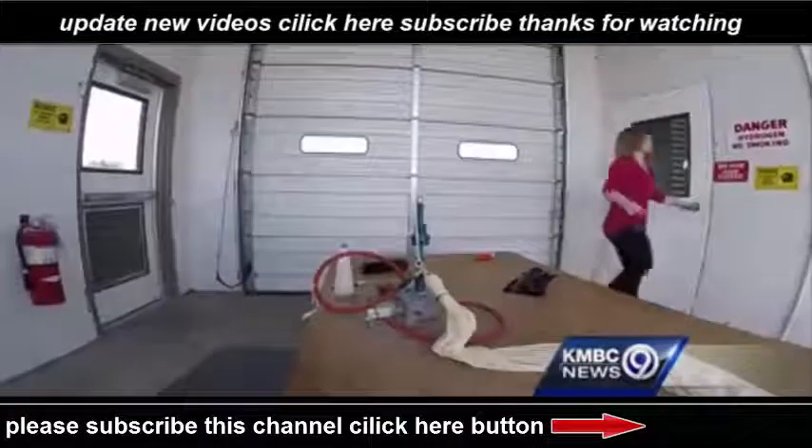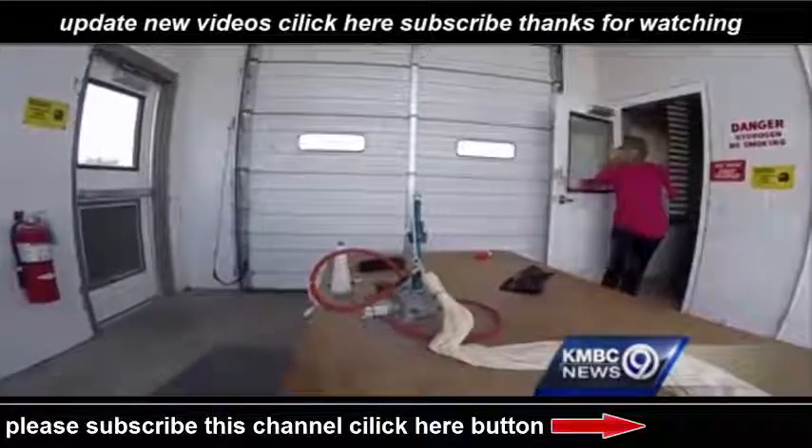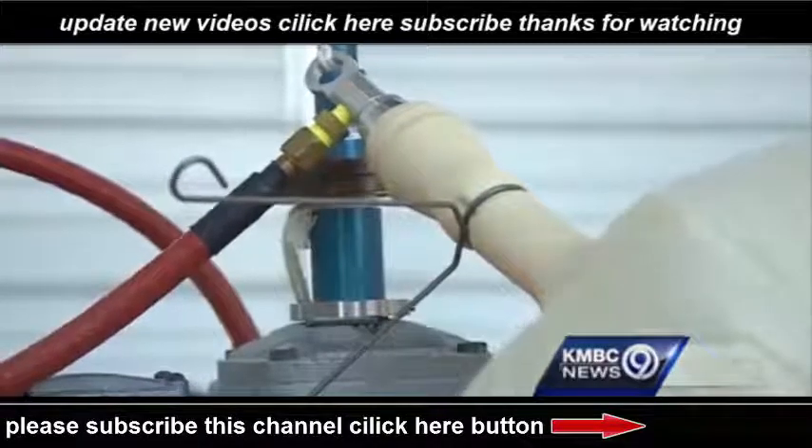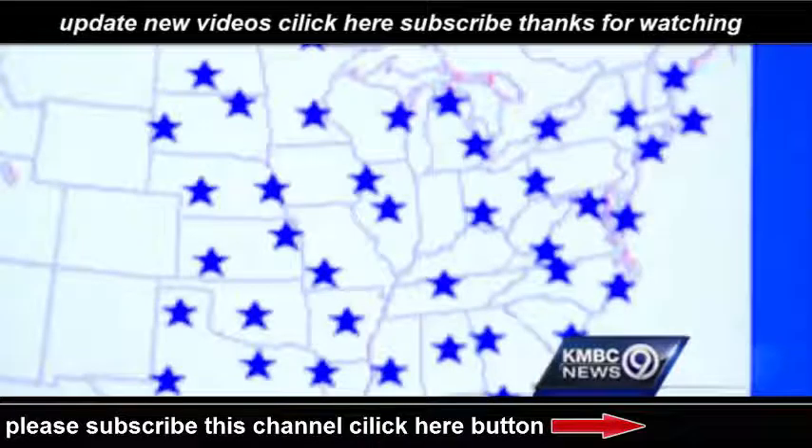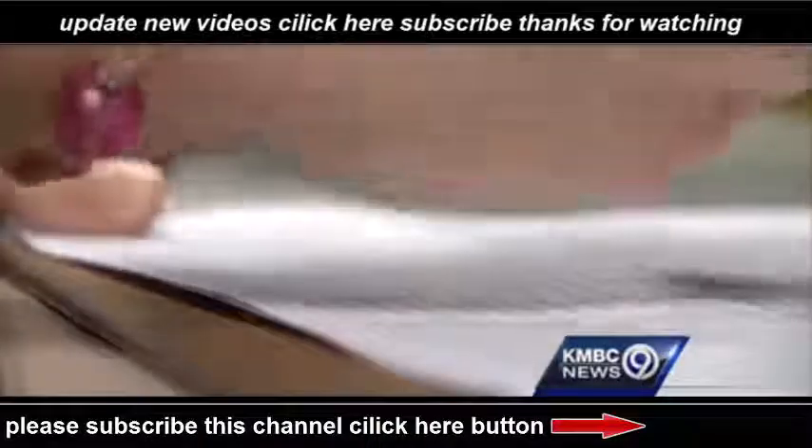We've got the right amount of gas. This is where we keep all our hydrogen. Normally the National Weather Service in Topeka launches two balloons each day, but fifty Weather Service offices across the country are doubling the launches.